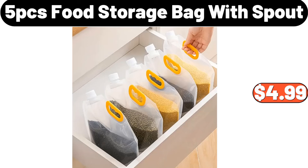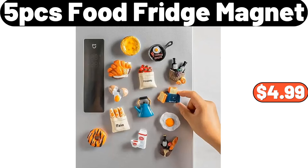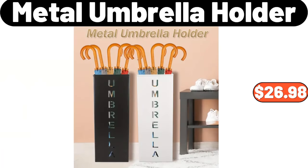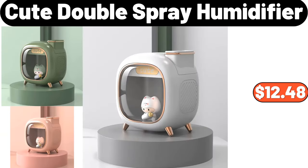5-Piece Food Storage Bag With Spout, $4.99. 5-Piece Food Fridge Magnet, $4.99. 3-Piece Ceramic Mini Jars, $26.94. Metal Umbrella Holder, $26.98.